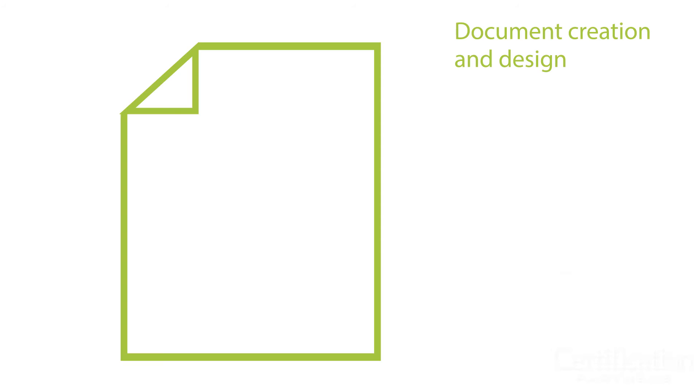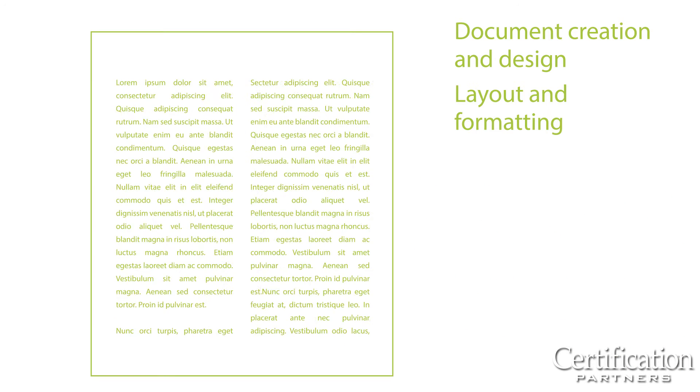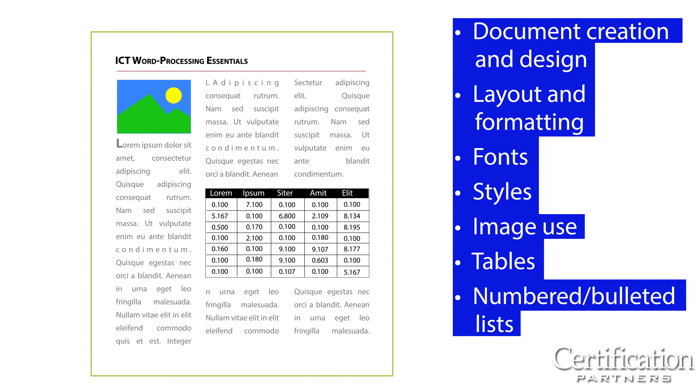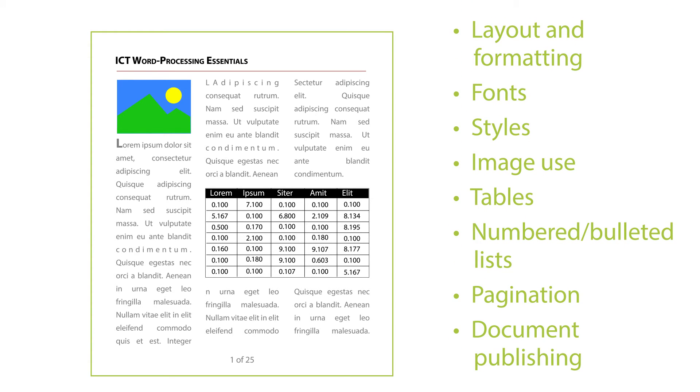ICT Word Processing Essentials covers word processing and document manipulation, including document creation and design, layout and formatting, fonts, styles, image use, tables, numbered and bulleted lists, pagination, and document publishing.